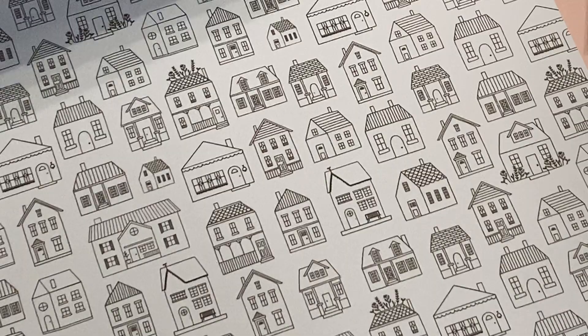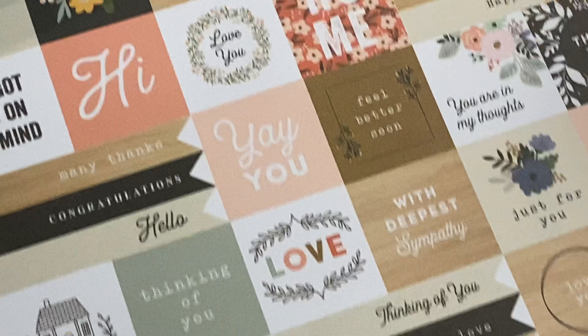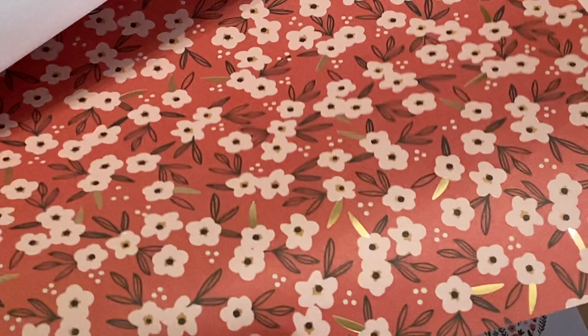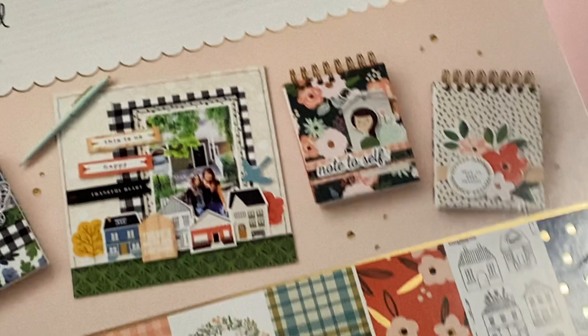This one has gold foiling on the polka dots — I love that page. I like the little houses. There are lots of tiny cut-aparts on this page that you can use on projects, and little page flags. More florals with gold foiling — I'm not sure if the camera is picking that up, but it's really pretty. More cut-aparts. I think it's just repeating itself — yes, it is. Gorgeous, gorgeous, gorgeous paper collection.